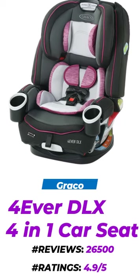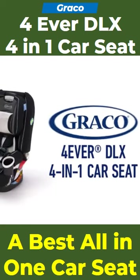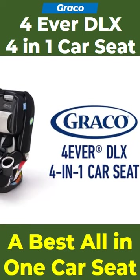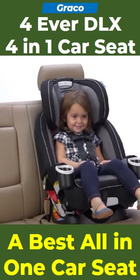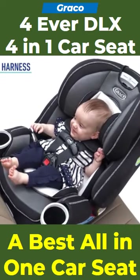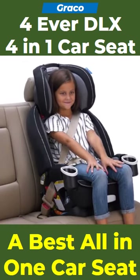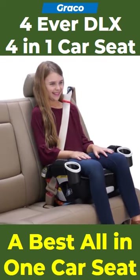The Graco Forever DLX 4-in-1 car seat, now upgraded with three additional features. Forward-facing harness for children from 22 to 65 pounds. Rear-facing harness for children from 4 to 40 pounds. High-back booster for children from 40 to 100 pounds. And a backless booster for children from 40 to 120 pounds.